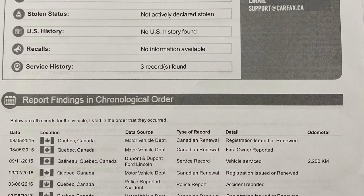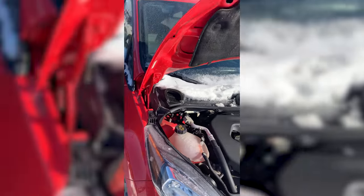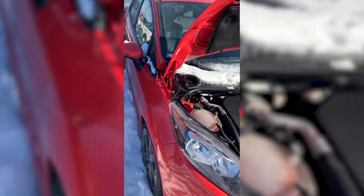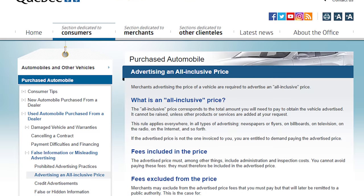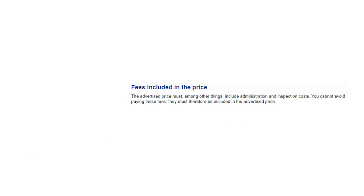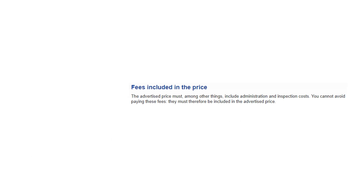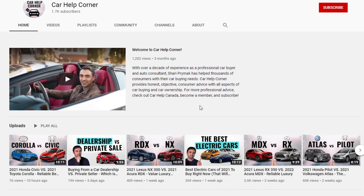The next orange one was from a Dodge dealer in Quebec — slightly overpriced and the guy added fees he was legally not allowed to add. He told me these were mandatory legal fees, but while I was on the phone with him I looked up the Government of Quebec website — everything's all-in pricing. I told him that and magically the fee disappeared. We ran that by Sherry at Car Help Corner who confirmed it, but the guy used the removed illegal fees as a bargaining chip.